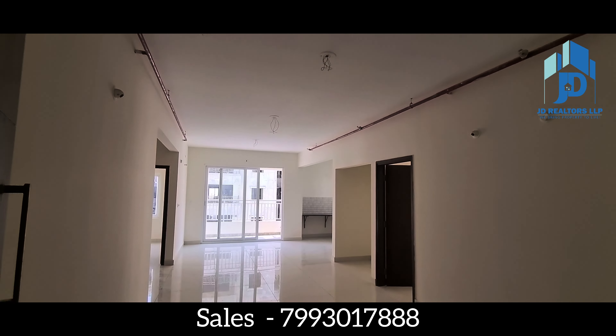This flat has very good ventilation. From your kitchen also you will have a very good and long view towards the clubhouse. You can see the open tennis court and the clubhouse. There is also an LPG connection.